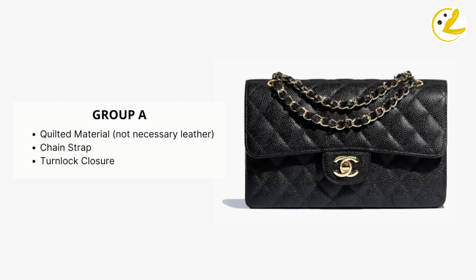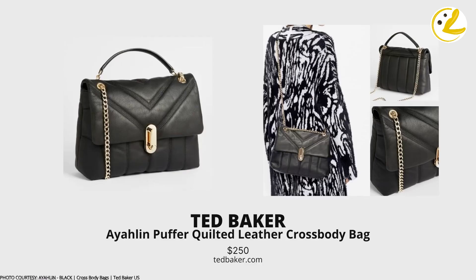Moving on to Group A — bags bearing all three physical characteristics of a Chanel Classic Flap. First on the list is the Eileen Puffer Quilted Leather Crossbody Bag by Ted Baker. This bag is a great option. Its turnlock may not be identical to the simple turnlock on the Chanel Classic Flap, but it's quite interesting. I like it.